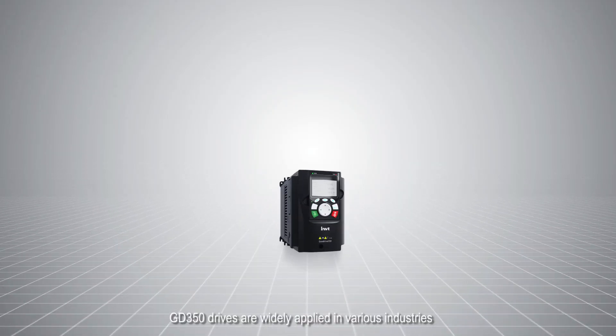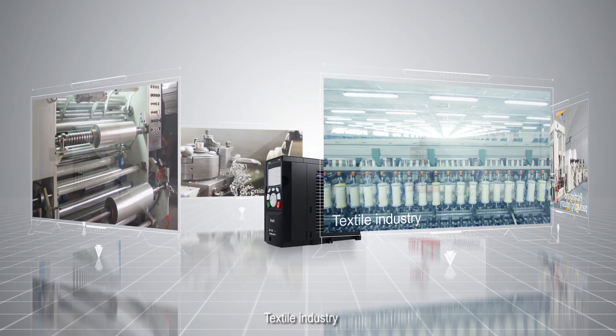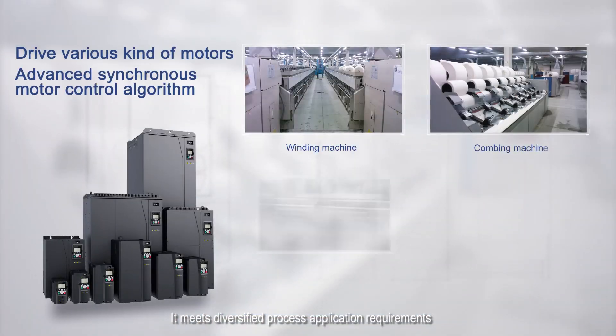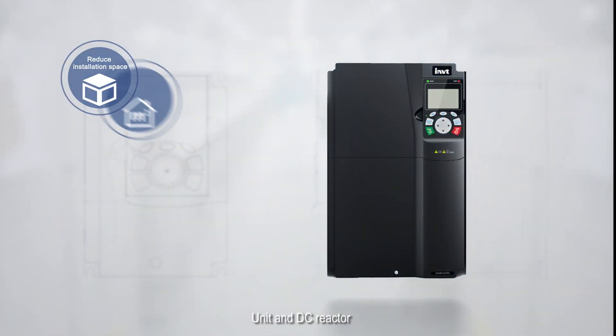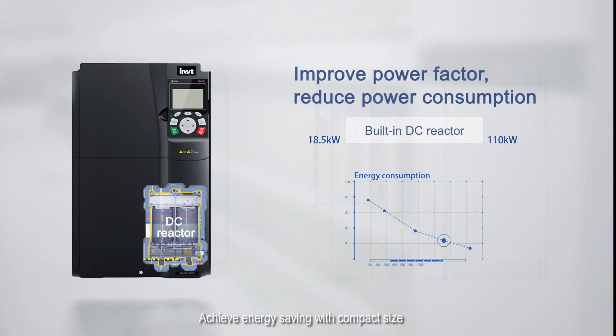GD350 drives are widely applied in various industries. In the textile industry, it meets diversified process application requirements. The built-in braking unit and DC reactor achieve energy saving with a compact design.